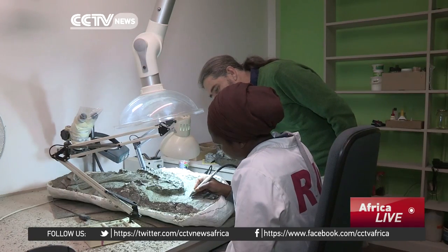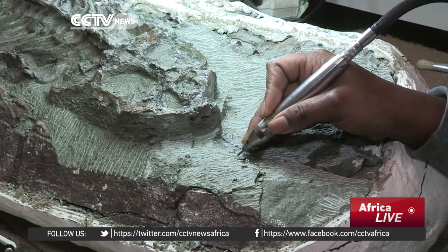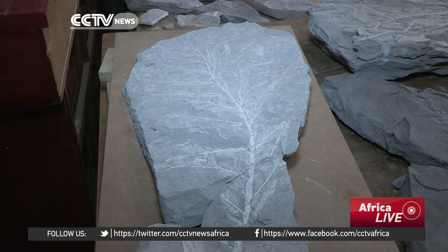The fossils date back to a time when Africa was joined with South America, Australia and Antarctica, part of a supercontinent known as Gondwana. This region would have been in the centre of Gondwana, and the fossils are expected to tell us a little more about what was going on then.